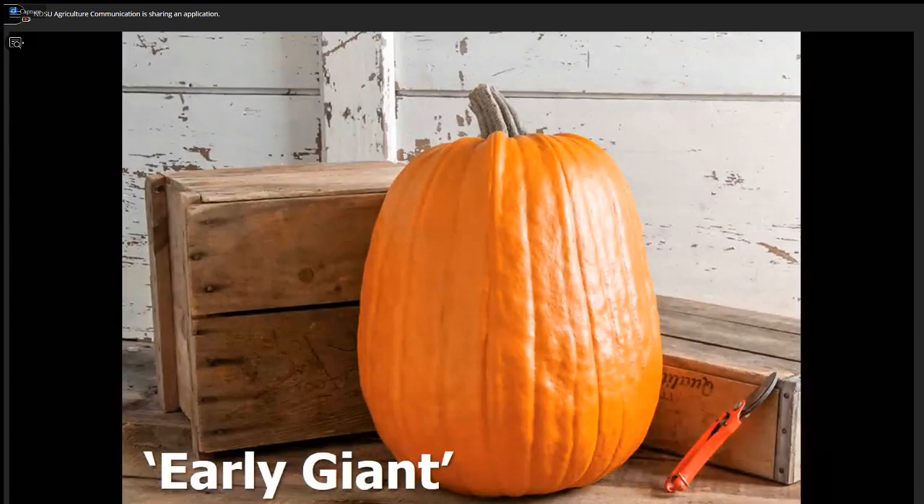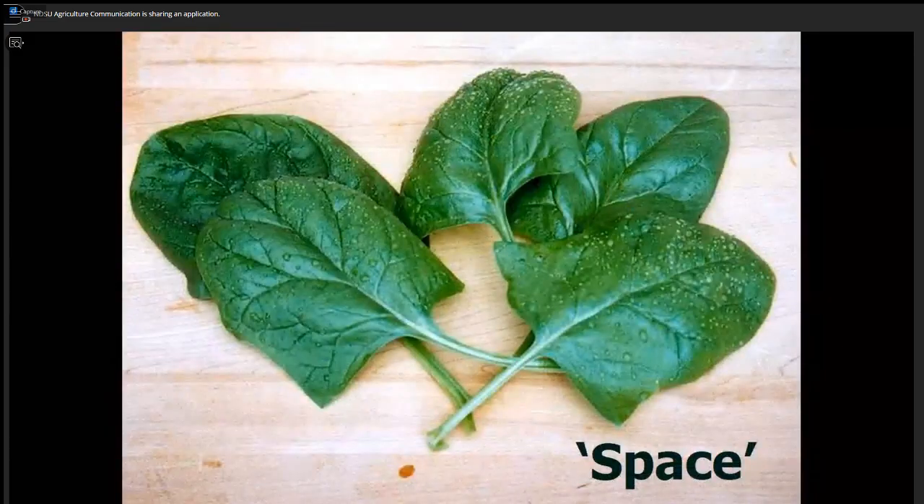A new set of varieties now available are Early Giant and Early King — easy to grow, dark orange, beautiful pumpkins at about 30 pounds. These have been outstanding in our trials. The best spinach variety for the spring is Space — a smooth-leaf, slightly crinkly variety that can tolerate the heat. Everybody's got a packet of that, which we shared with you today.